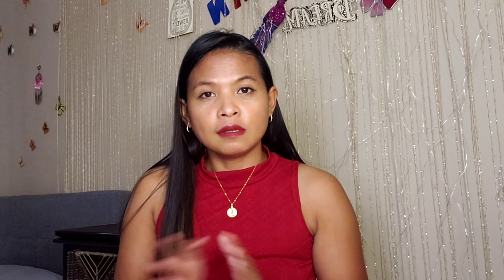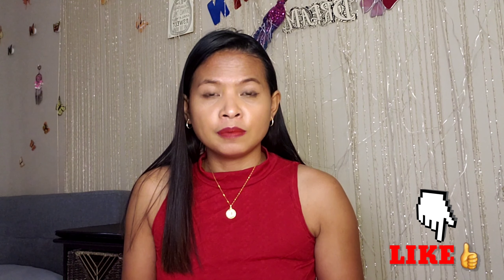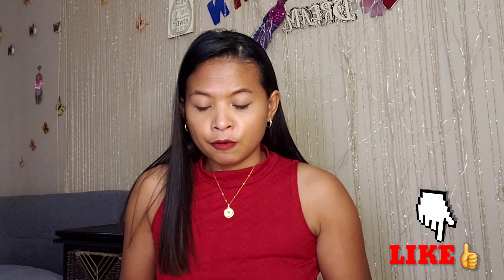Hey guys, welcome back to our channel. For today's video, we are going to unbox my FC Glam bag for the month of February. I received this last week and I already know what's inside the box, but I just wanna show you guys what's inside my FC Glam bag plus for this month, February.